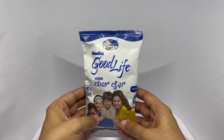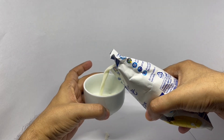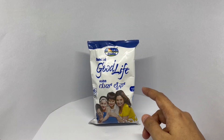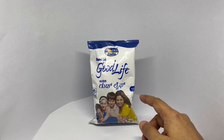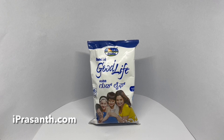So let's taste it. That's how it looks. It has a mild natural sweetness. It kind of has that powdery milk taste to it — quite handy to have in your pantry. Quite nice. Check it out.